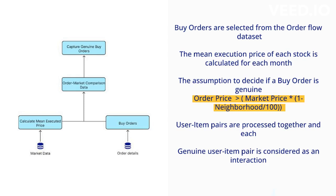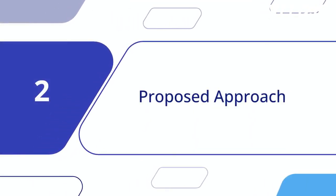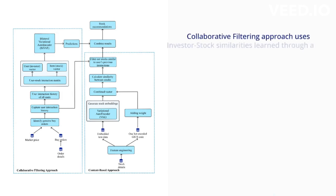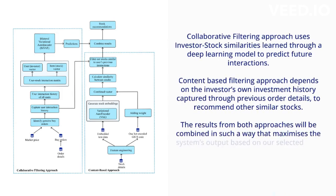User-item pairs from these genuine buy orders are used to create user history. Our proposed approach combines collaborative filtering and content-based recommendation models to generate personalized stock recommendations. User and item details are used as inputs, and the system produces personalized recommendations as output.